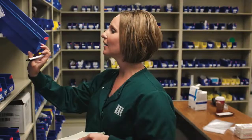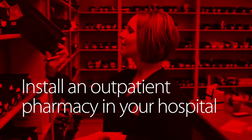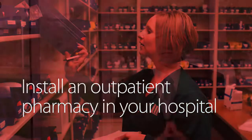Your goal is to lower your cost of care and prevent avoidable readmissions. By investing in an on-site outpatient pharmacy, you can support medication therapy management by ensuring patients have access to their discharge medications and proper patient counseling during the transition of care that takes place between the hospital and the patient's home.